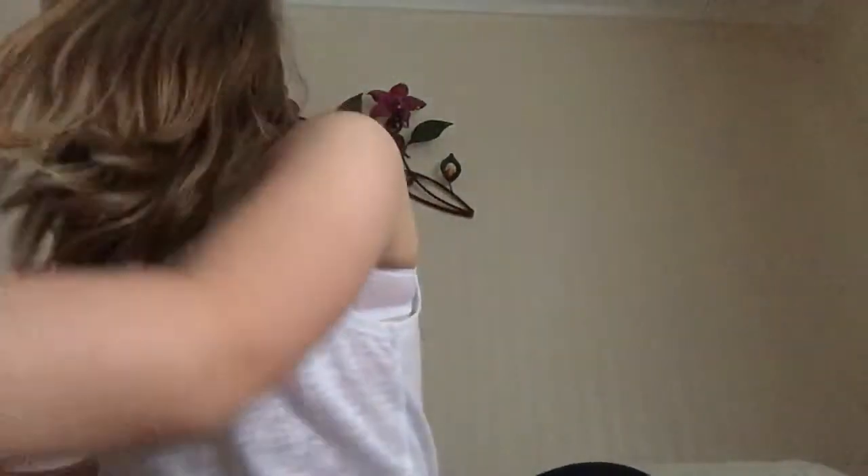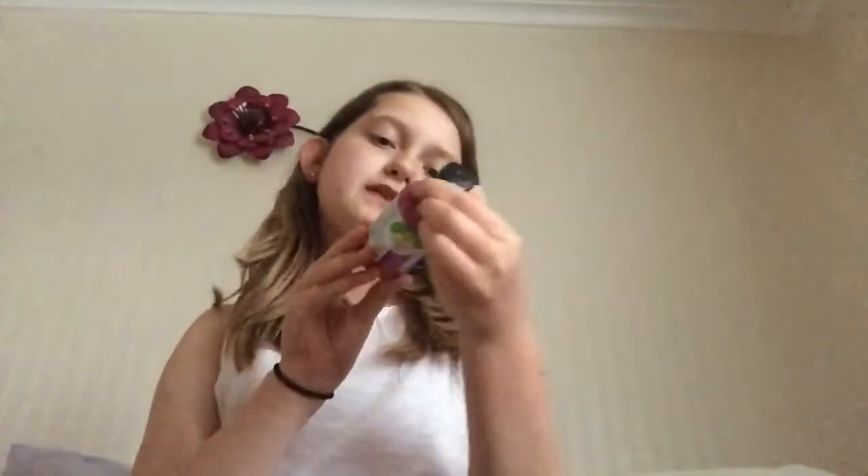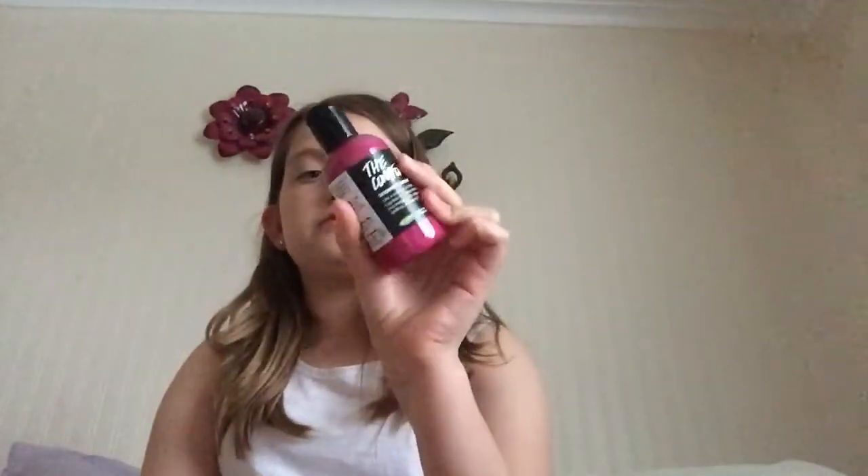I'm doing an unwrapping, smelling, first impressions kind of thing for you. You can already smell the scent before I've even opened it. So the first thing I got — I think it was about a week or two ago — was the Comforter shower cream, 100 grams.